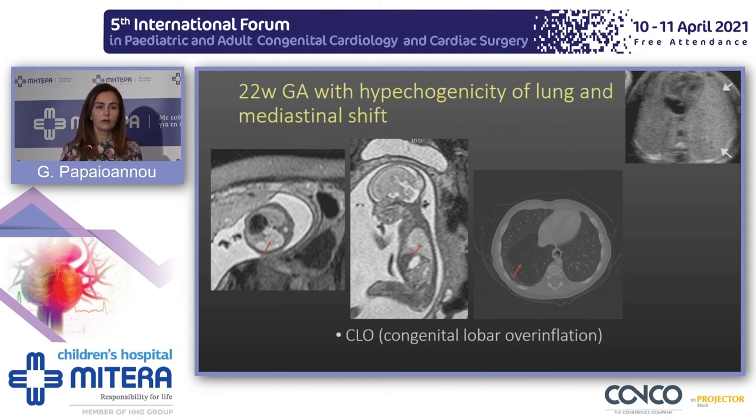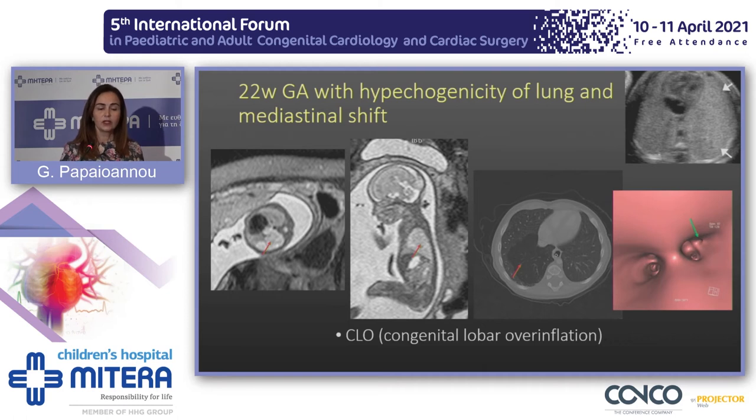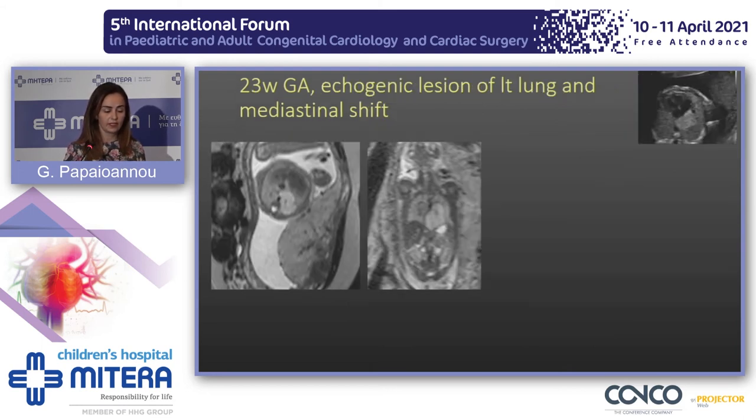We need to follow up these fetuses because during gestation these lesions may enlarge, causing fetal hydrops and jeopardizing fetal outcome. When we performed CT in this neonate, we identified on virtual bronchoscopy a very stenotic segmental bronchus that was the cause of this area of overinflation.